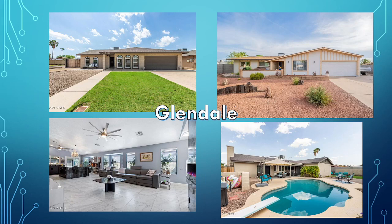Glendale has a variety of homes as well — this is west of downtown Phoenix. You can find some neighborhoods and some homes that are pretty rough, where the exterior and interior are in terrible shape. But then you can find some gems like the one on the top left-hand corner. So there's a lot more variety in Glendale for $400,000.